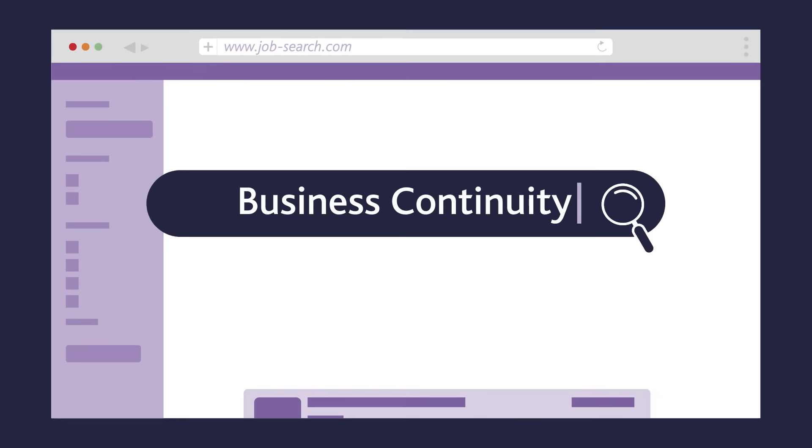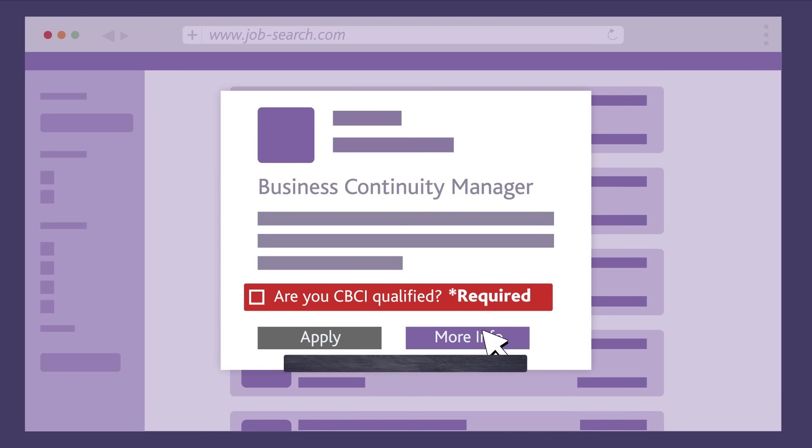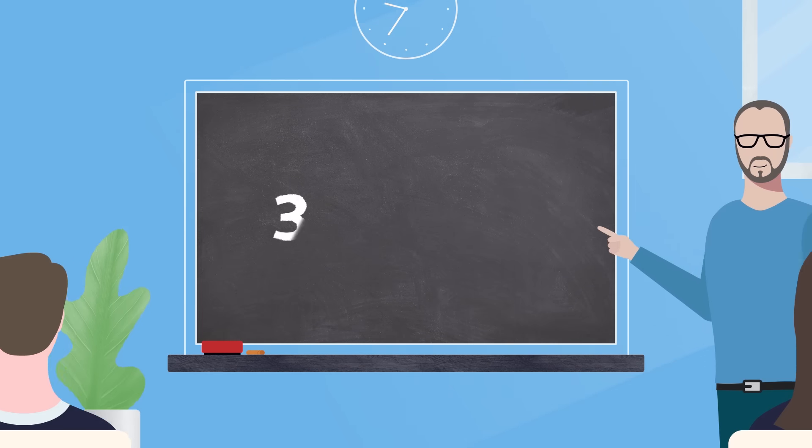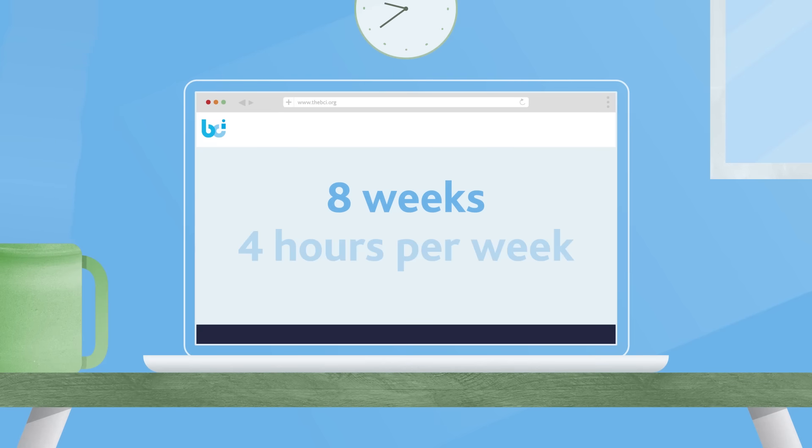Launch your career in the business continuity and resilience industry with the CBCI certification. This course can be taken in a classroom over three to five days or online across eight weeks with a commitment of four hours per week.